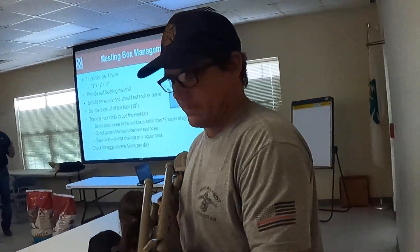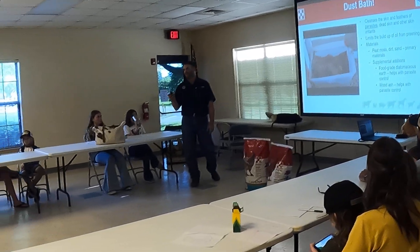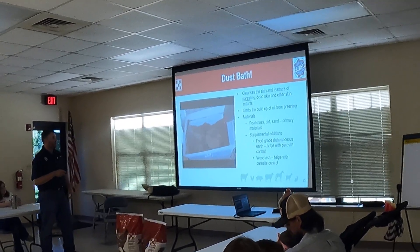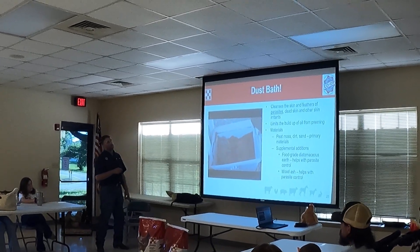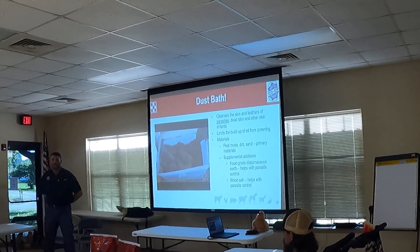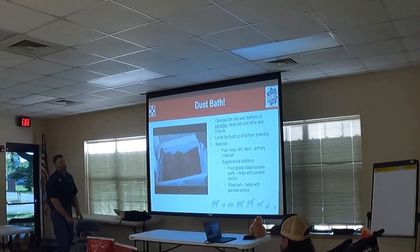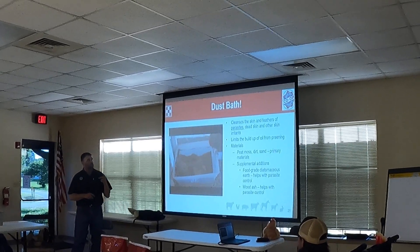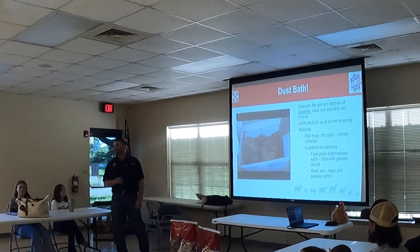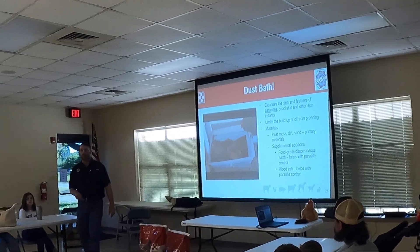Straw and hay works really good. A lot of stores will sell shavings — you can use that as well. For dust baths — anybody heard of diatomaceous earth? This is chickens in a dust bath with diatomaceous earth. They love doing this, and if you let them out in your yard, they're going to find your dirt and do it there too. It limits the buildup of oil from preening. Diatomaceous earth is good — I also like wood ash. I'll take ash from a bonfire and put it right into the coop. They'll bathe in it and it helps keep parasites down.